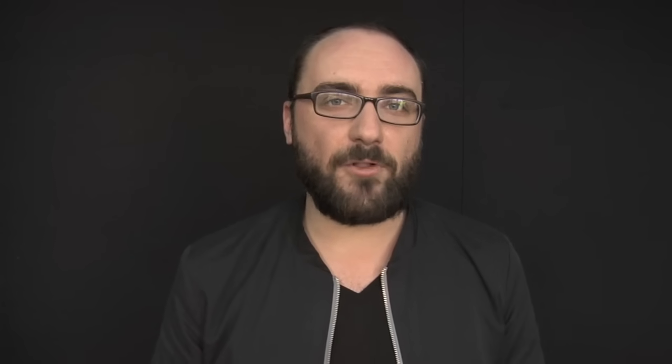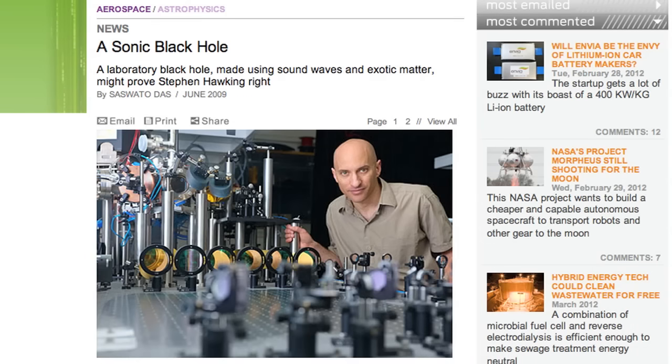Luckily, we do have a possible way of analyzing black holes right here on Earth. Enter the dumb hole. Just as a black hole does not permit light to escape, a dumb hole is an acoustic black hole — it won't allow sound to escape. It doesn't have to be nearly as powerful, and scientists have been able to create dumb holes in laboratories using special fluids traveling at the speed of sound. A lot of progress still needs to be made in the world of acoustic black holes, but we may be able to learn an amazing amount of information about how black holes work by looking at how sound is treated in a dumb hole.